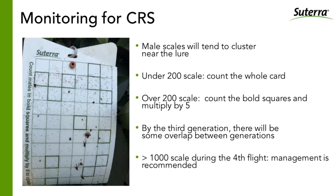On pheromone traps, male scale tends to cluster near the top of the card, near the septa — a little red rubber insert stuck into the trap. If there are fewer than 200 scale on a card, just count the whole card. If there's a lot, count just the bold squares, which represent one-fifth of the surface area of the trap, then multiply by five for a good approximation of total count. In the fourth generation — September and October — if more than 1,000 scale are counted on a card, that clearly indicates too many red scale in the orchard and some control measure is necessary.